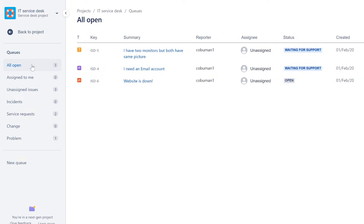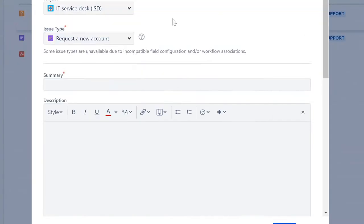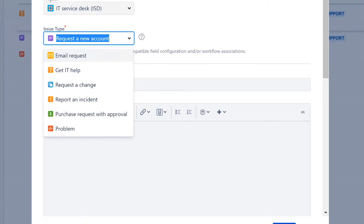Let's go ahead and create a ticket to show what the ticketing system is about. The reporter — kobuman1 — is the user who reported all three existing issues. To create a ticket, you click 'Create a ticket' or 'Submit a new ticket.' The first thing is to select an issue type. There's a dropdown where you can type in the type of issue, for example 'report an incident.'